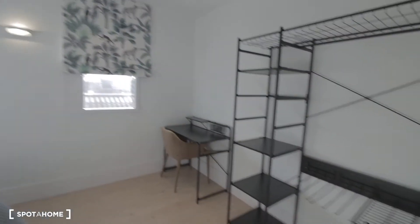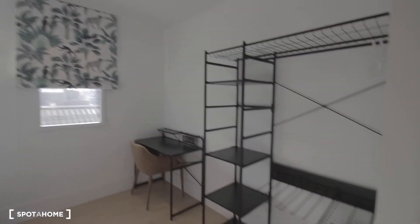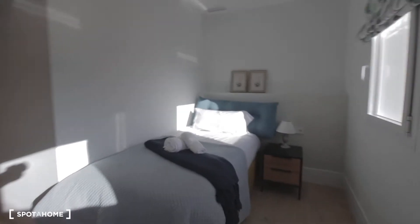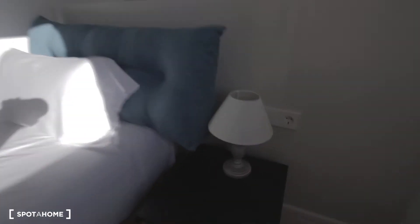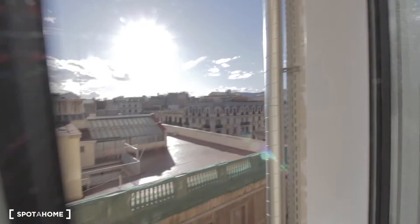Let me start here with bedroom number one. We have a wardrobe over here, a desk with chair, and this nice single bed with a little night table with drawers as well. And this is the view from here — pretty much light today.